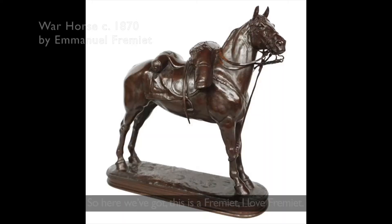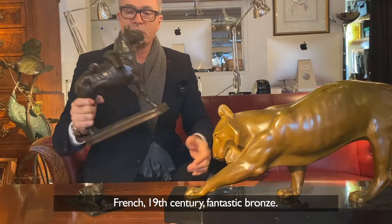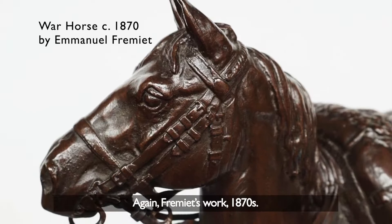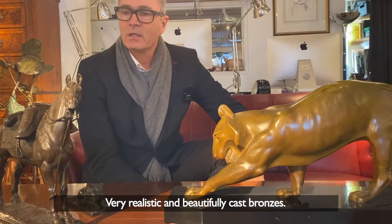Here we've got a Frémier — I love Frémier. French, sort of 19th century, fantastic bronze. This is apparently Napoleon's horse, possibly, and quite a rare thing actually. Frémier's work from the 1870s — very realistic and beautifully cast bronzes.